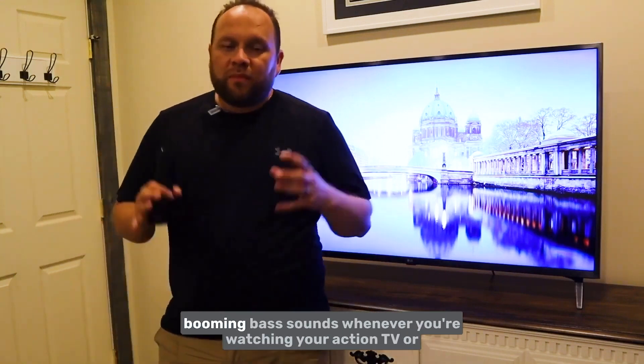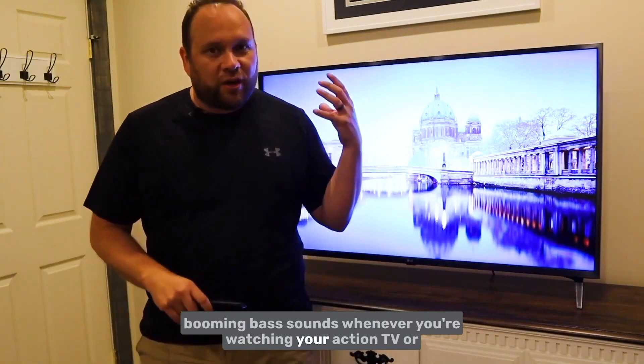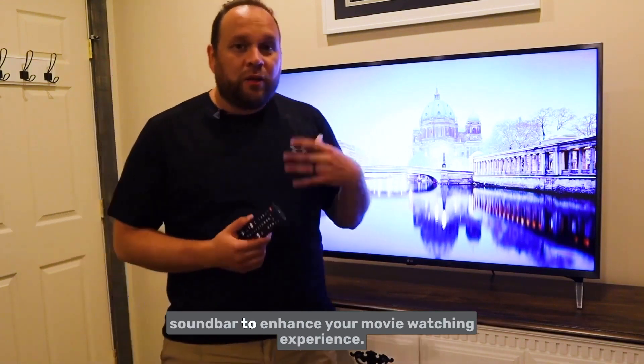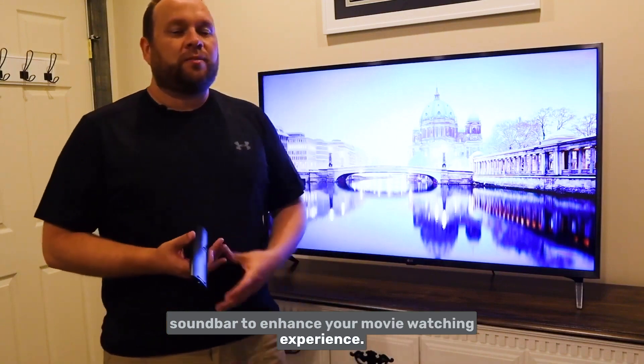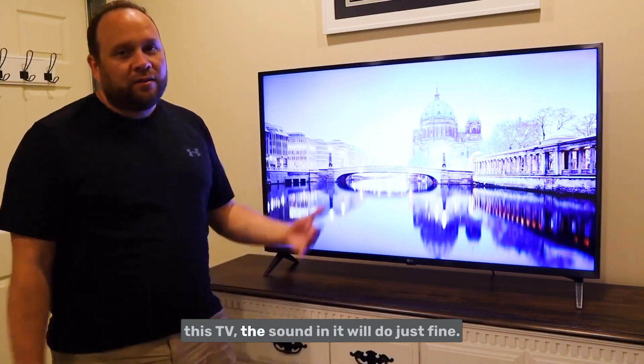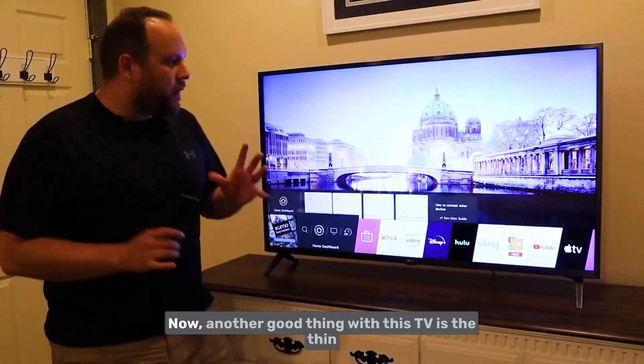If you do want those booming bass sounds for action movies or shows, then look at adding a sound bar to enhance your experience. But if you're just looking to save a few bucks, the built-in sound in this TV will do just fine.